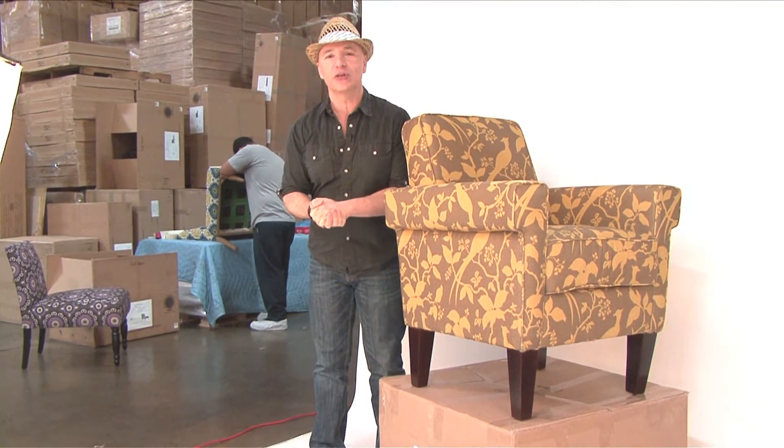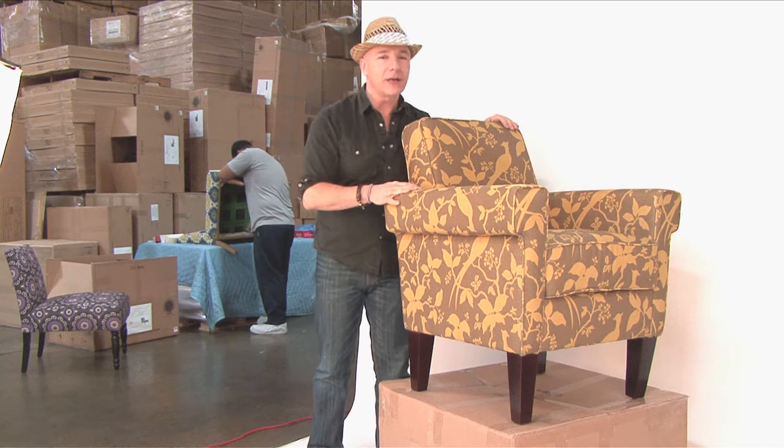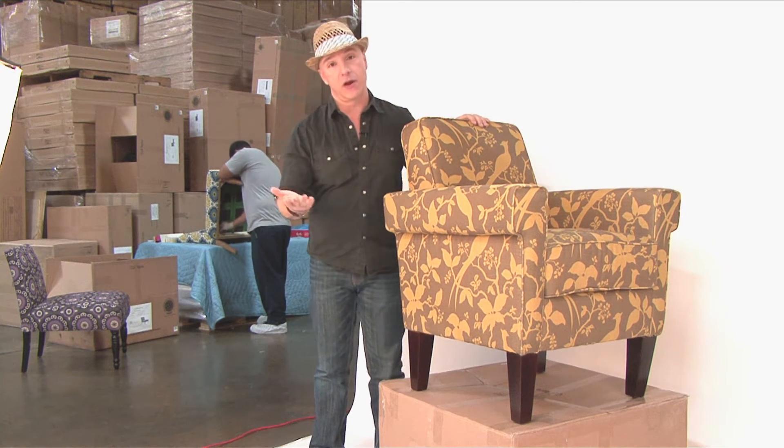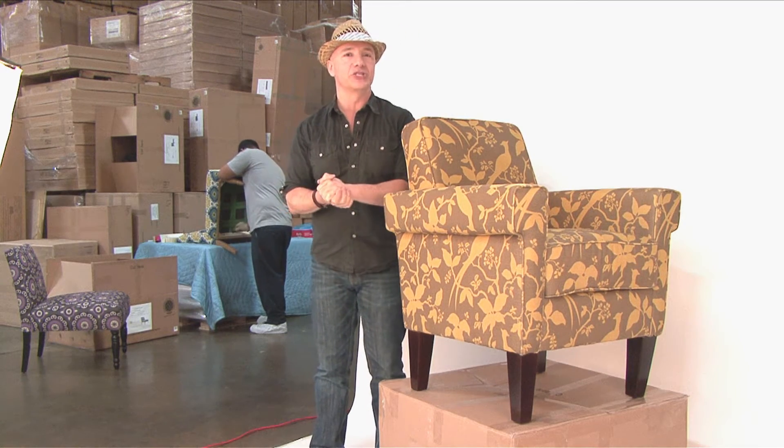Hey everybody, Angelo here still at our warehouse unloading more new furniture and I want to introduce you to my Ennis chair. Great architectural details. I love architecture. Beautiful modern arm, great legs — and here's the thing that's really awesome about this chair.